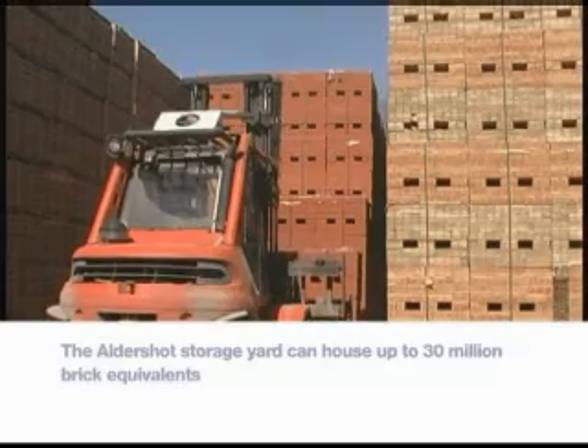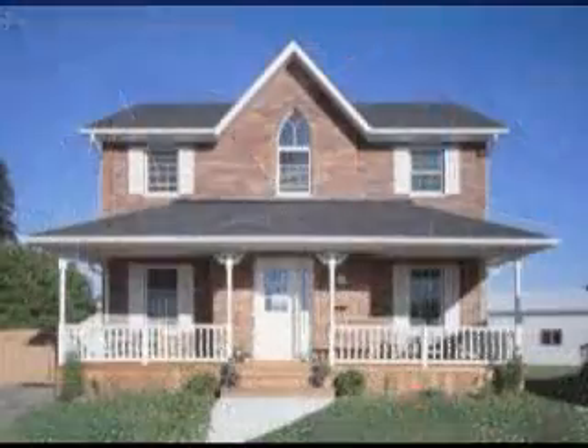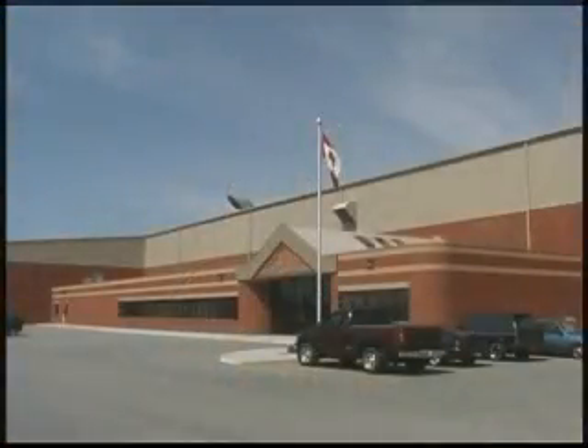The finished product can be seen on the exterior of homes, commercial buildings, schools, and many other types of institutions. Hanson Brick's genuine clay brick offers homeowners and the entire building community the benefits of strength, beauty, and durability. We're building for the future, and Aldershot is where it all begins.